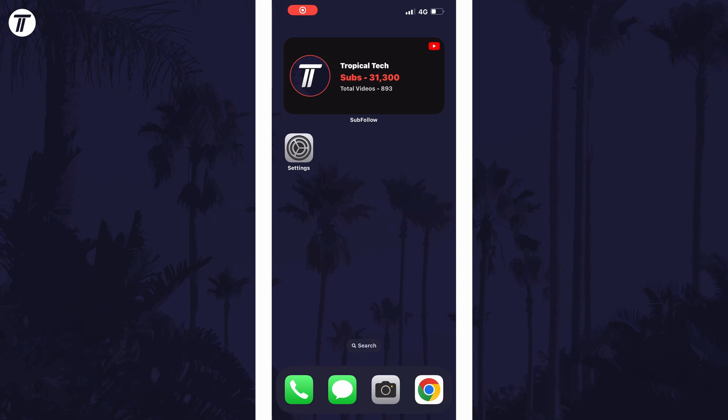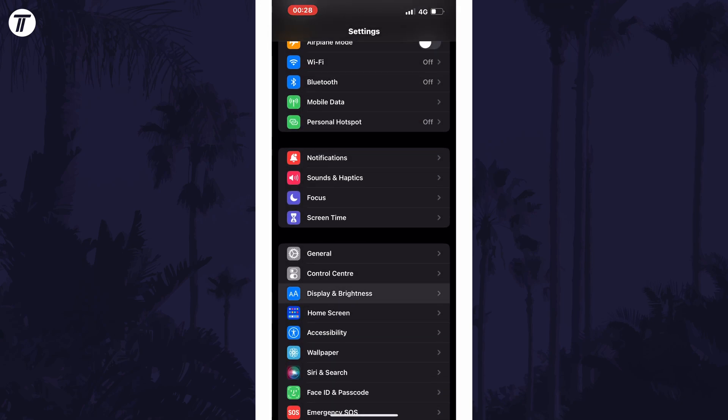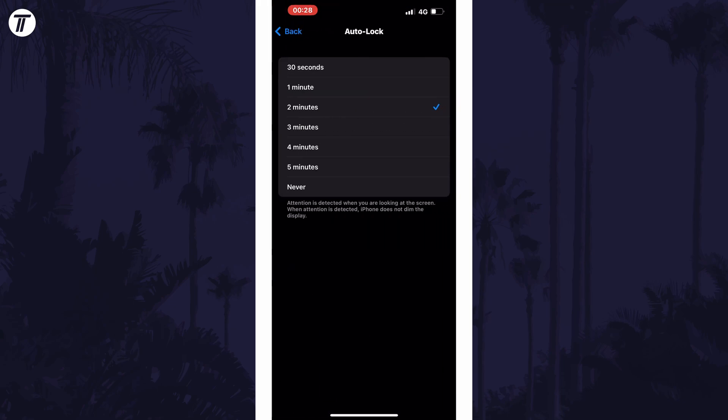To prevent your screen turning off automatically, open the main settings page first and then scroll down and select the option called Display and Brightness from the list. Within here tap on Auto Lock and then you can adjust the time your phone will remain on before the screen turns off automatically.